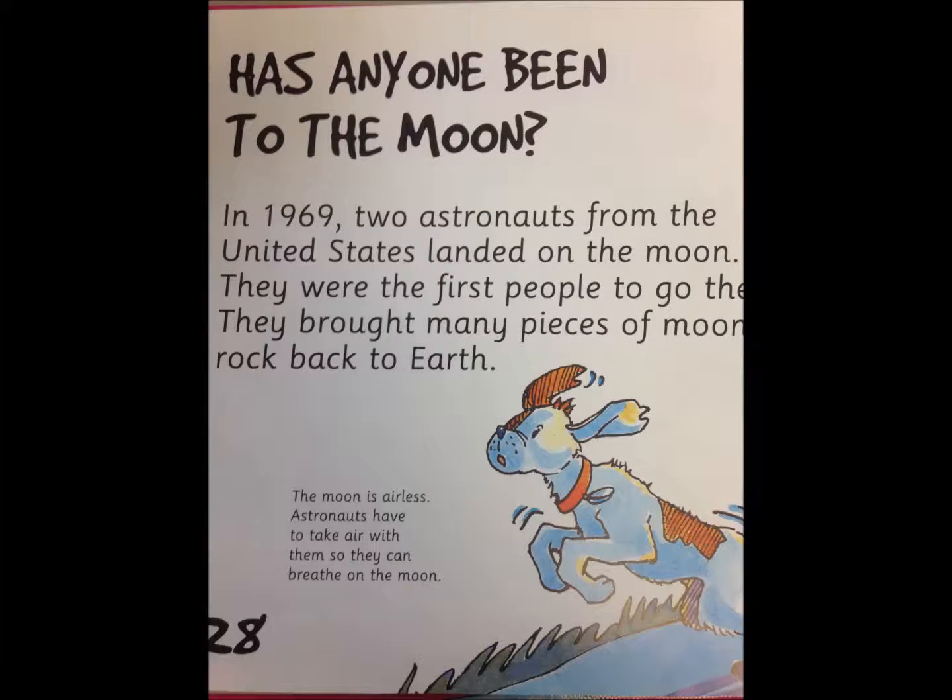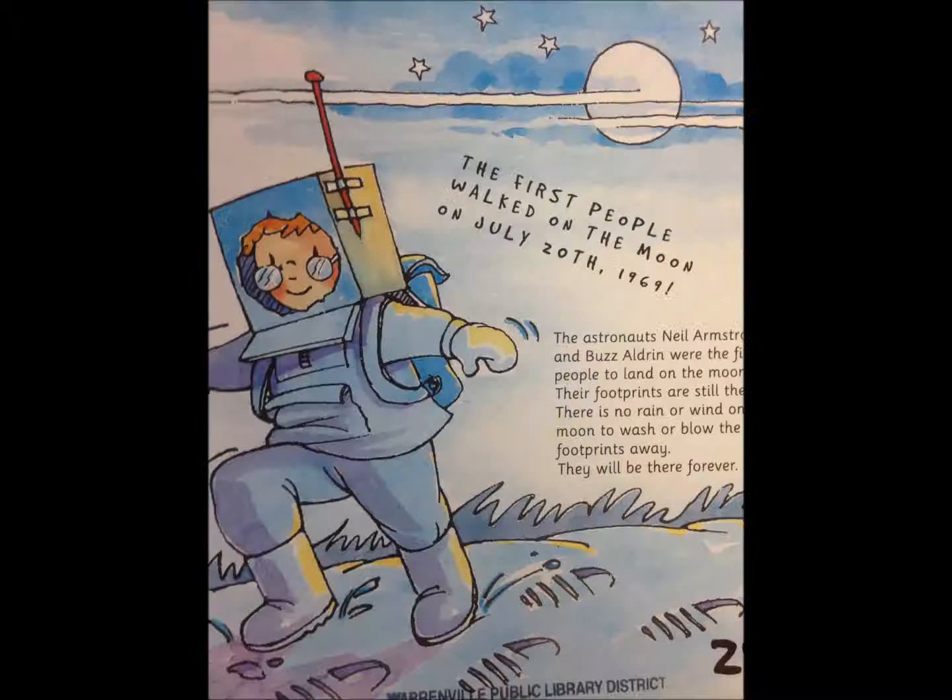Has anyone been to the moon? In 1969, two astronauts from the United States landed on the moon. They were the first people to ever go there. They brought many pieces of moon rock back to Earth. The moon is airless, so astronauts have to take air with them so they can breathe. Neil Armstrong and Buzz Aldrin were the first people to land on the moon. Their footprints are still there — there is no rain or wind on the moon to wash or blow the footprints away. They will be there forever.